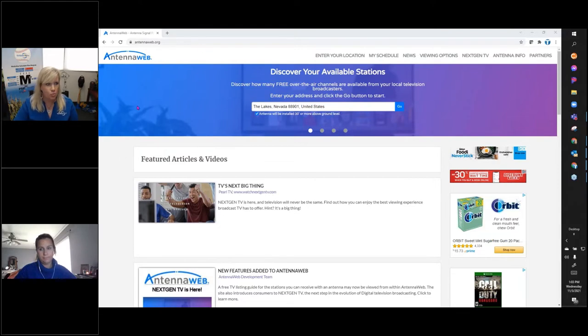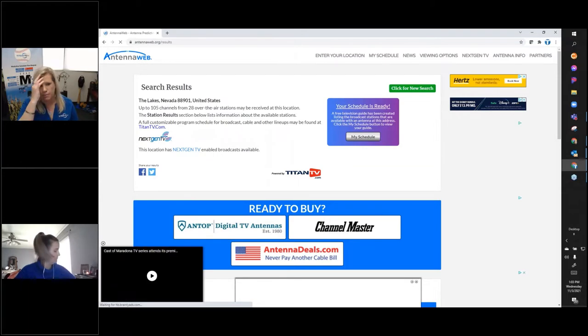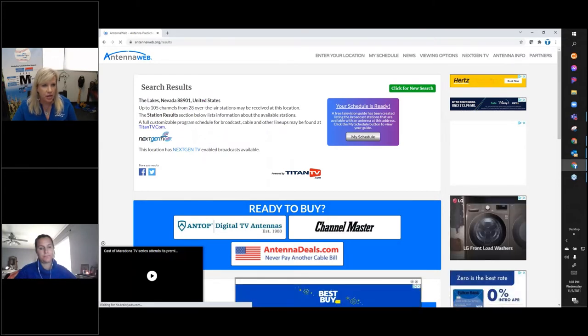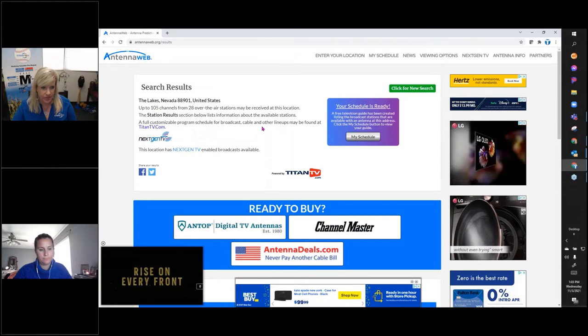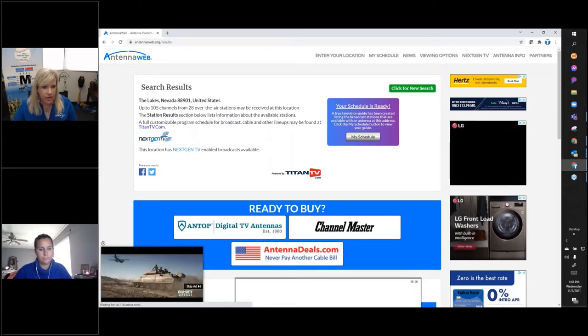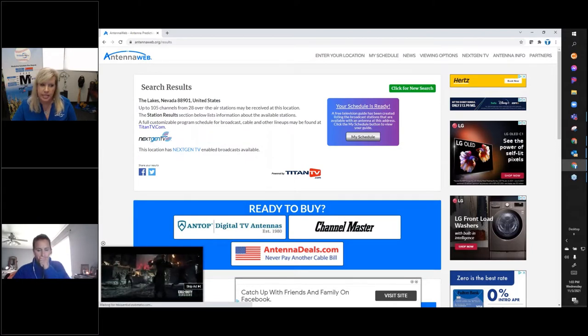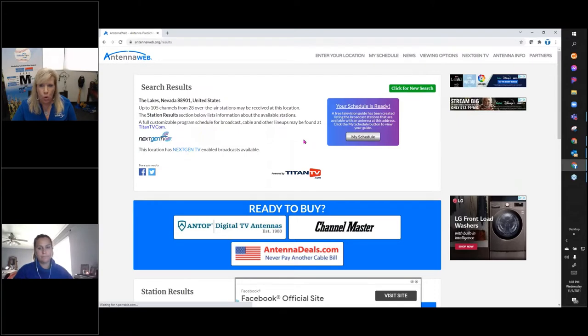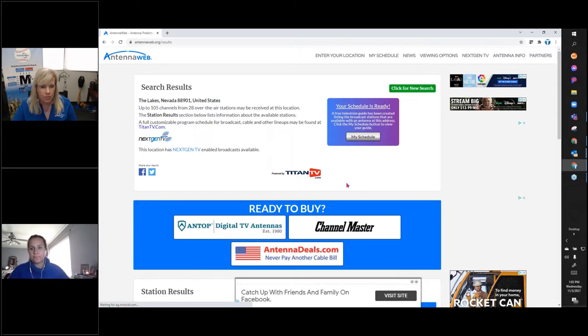You're going to come to the homepage at AntennaWeb.org and just have viewers put in their zip code. Using one from Nevada — if I click Go, this takes me to the results page. At the top it reinforces what you're looking for: in this zip code I can get 105 channels over the air with an antenna from 28 over-the-air stations. This information about NextGen channels will show up when the location has NextGen — if you put in a different zip code without NextGen, this information would go away. We also added a new schedule feature that we'll get into further.